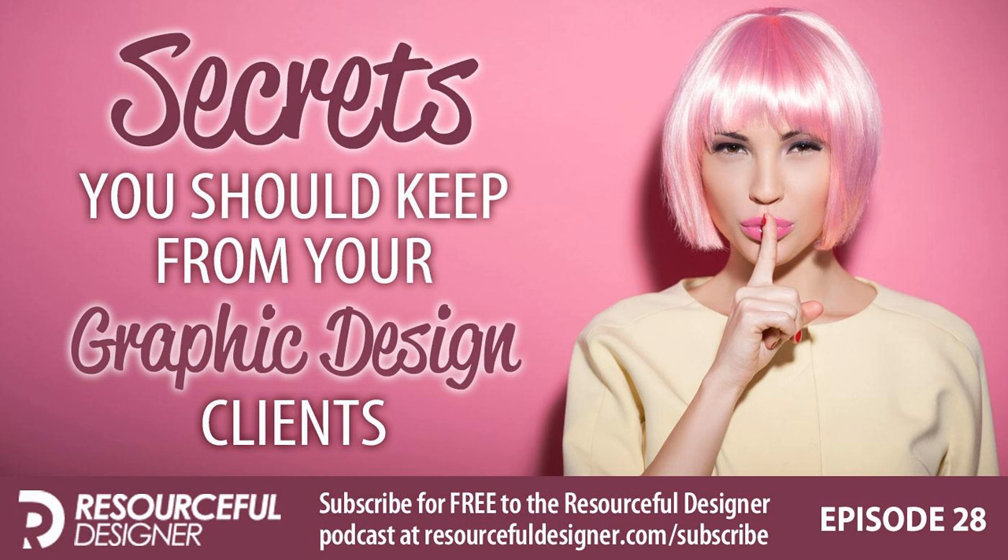Welcome to another episode of Resourceful Designer, the podcast to help you streamline your graphic design business so you can get back to what you do best — designing. I want to thank you for tuning in as I discuss secrets you should keep from your graphic design clients. I hope you're having a great week. There's a website I've been working on for the past couple of months, slowly here and there. I'm lucky the client is not in a big rush.